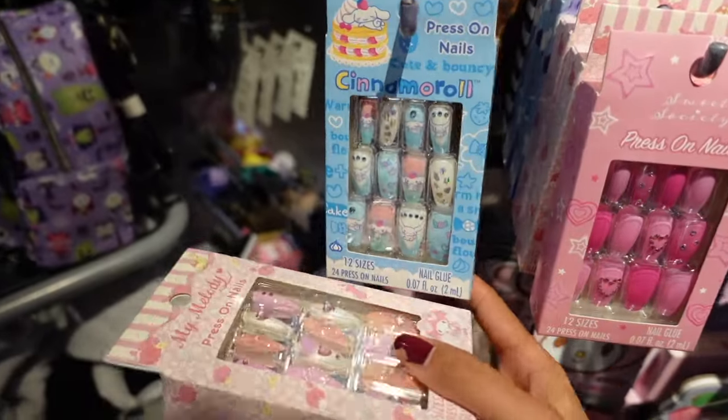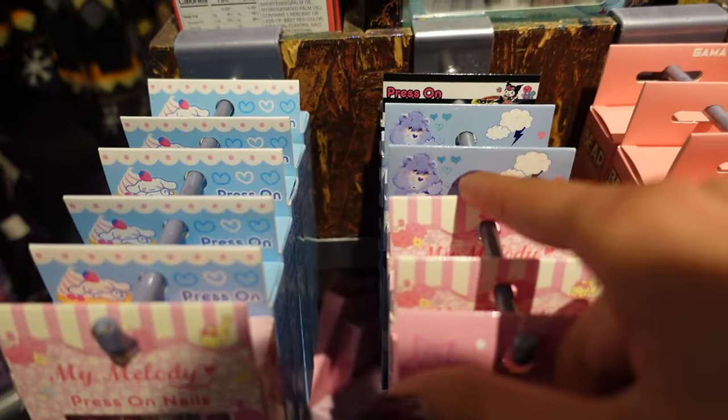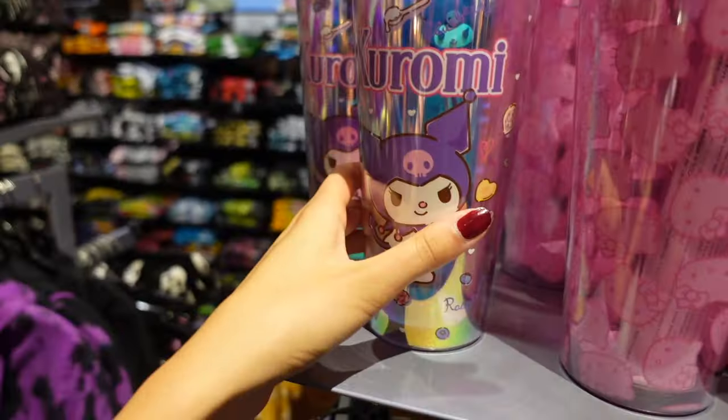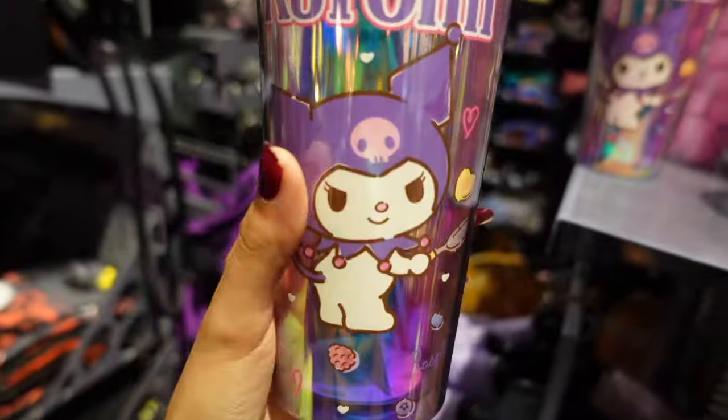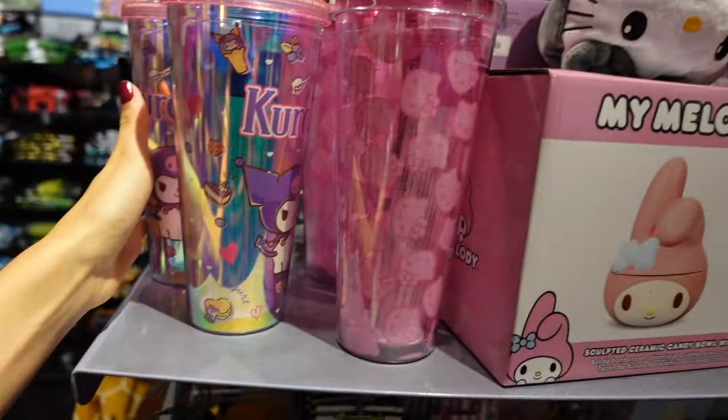Oh wow — these keep getting better and better! Is that Care Bears? I love Care Bears! And Nightmare Before Christmas. Back over here we have more cups — this is Kuromi again; the detail is everything on these. Oh look, over here is where they have all of the pink ones.